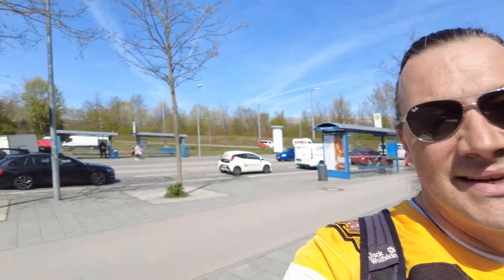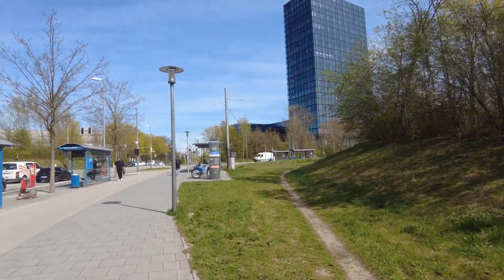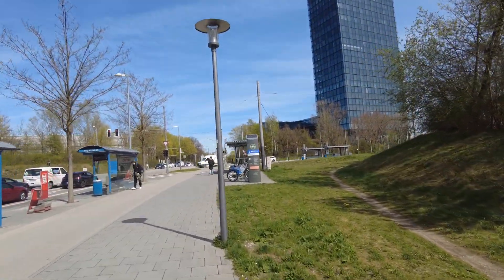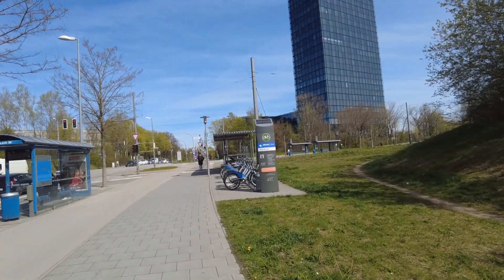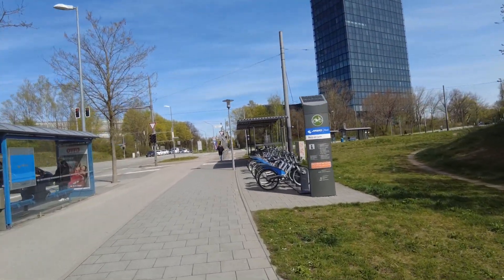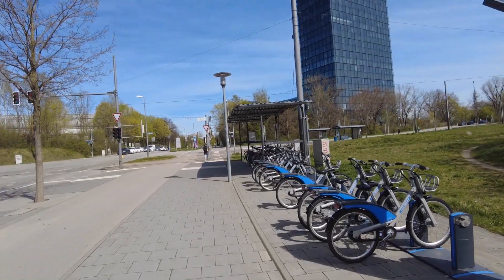Hello everybody, welcome back to the channel, welcome back to Munich. Today I decided to take a walk towards the train to work, to the airport. Right next to the Berg am Laim Unterführung in the eastern part of Munich, about five minutes away from where I live — this is the Berg am Laim bus and tram station.